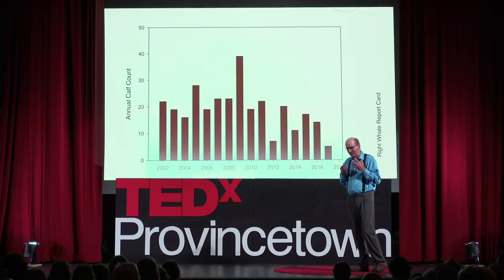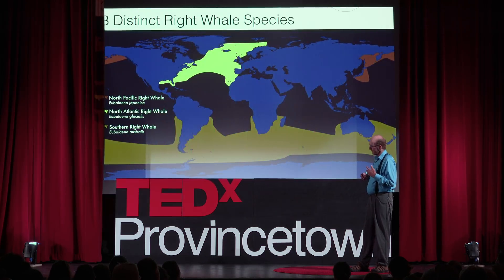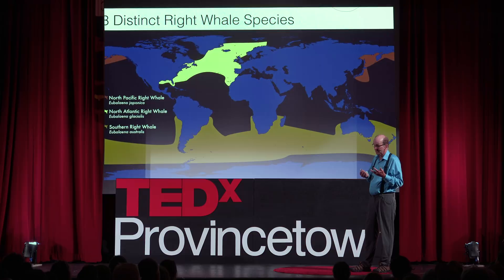There's been more press about North Atlantic right whales and their plight in the last six months than in the last ten years — it's been extraordinary. We've all been very busy communicating about this. But ultimately, what I'm telling you tonight is what's going to change the whole situation.